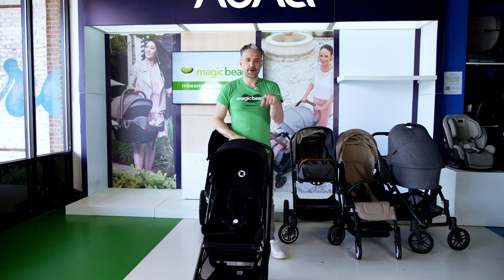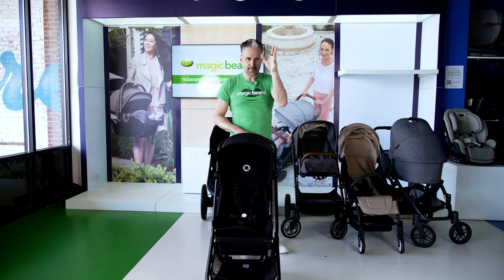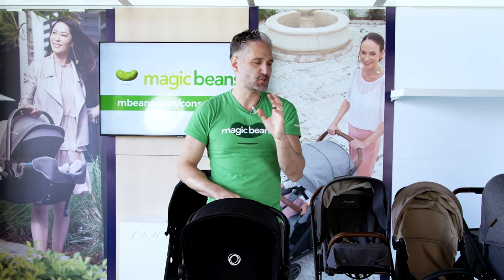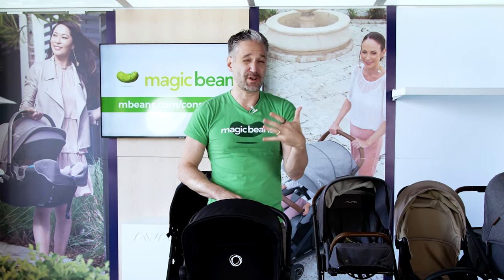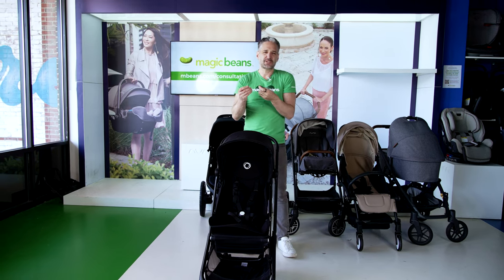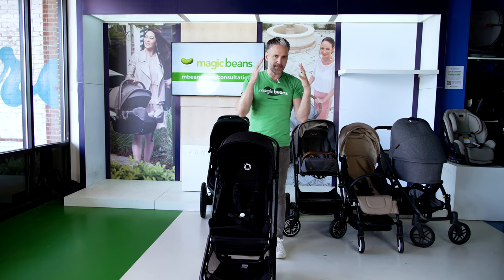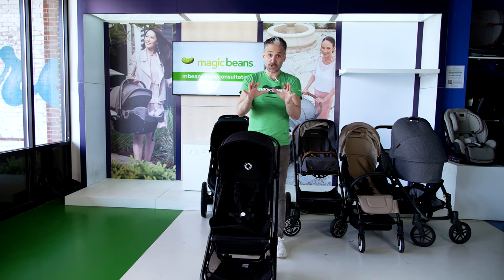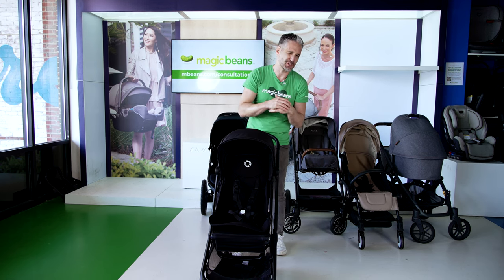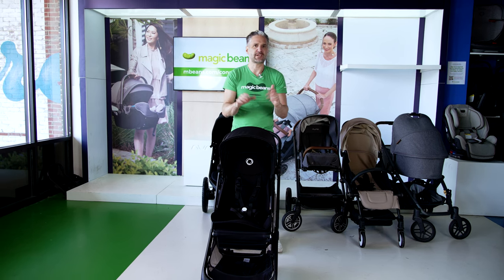Before we talk about the Bugaboo Butterfly, it was extremely challenging to choose just these top strollers. The best stroller really depends on what's right for you and your lifestyle. The strollers shown so far cover different needs — full recline for newborn, car seat adaptability, and more. You can book a virtual consultation from anywhere in the country at mbeans.com/consultations, and if you're in the Boston area, come visit us in Wellesley.